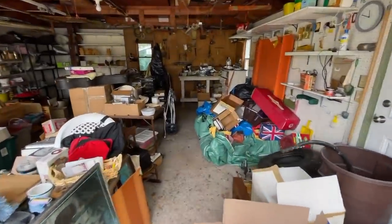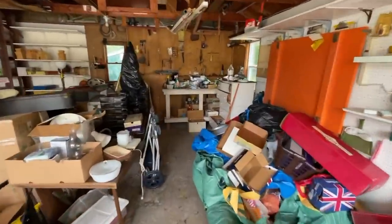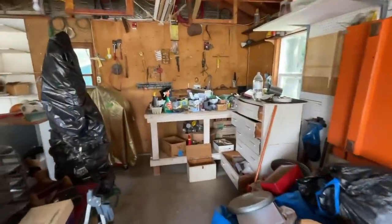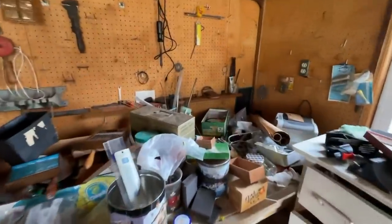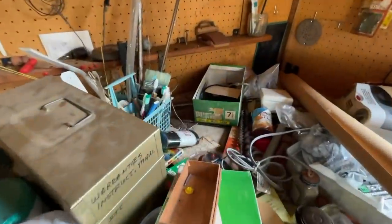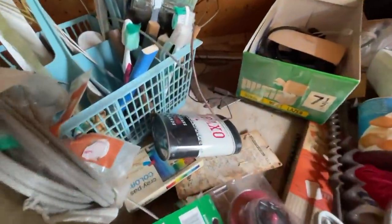We're starting the day off in what was billed as an estate sale, but in reality it was a family friend who was helping out someone who had passed away. They basically moved everything into the garage and one room in the house, which we'll go into in just a moment.